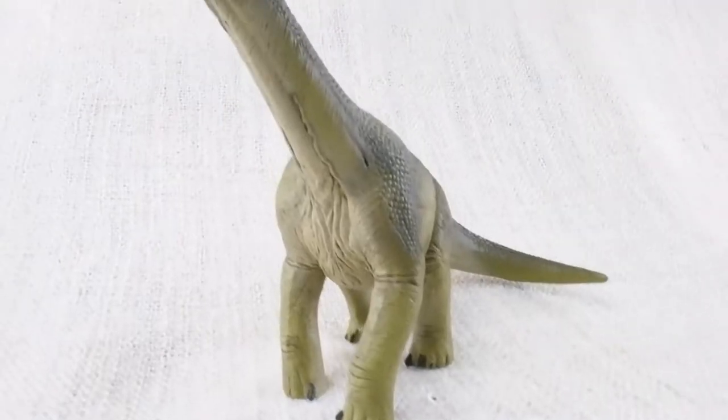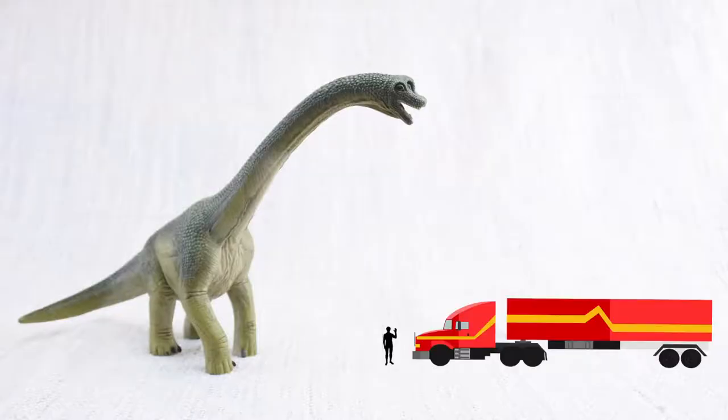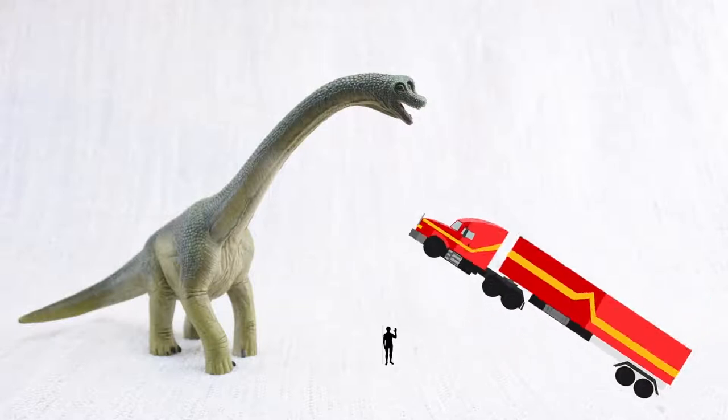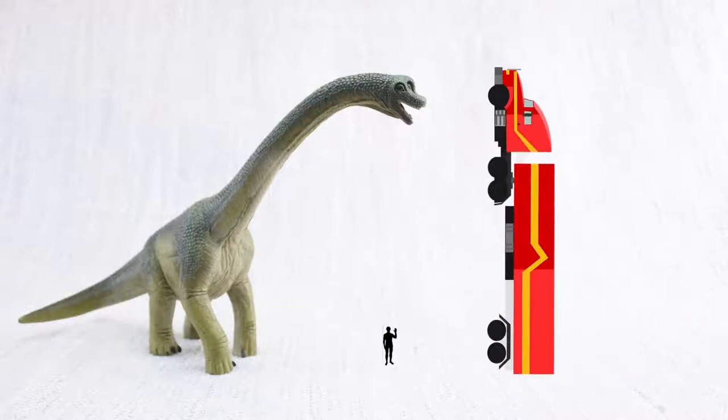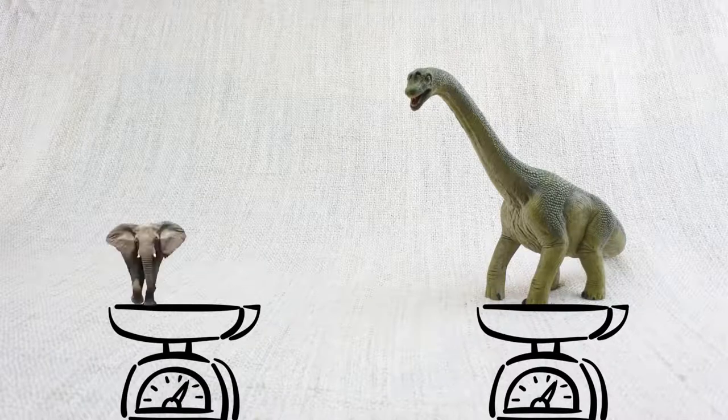Do you know how tall a Brachiosaurus was? It was as tall as a semi-trailer truck is long! It weighed as much as five elephants!